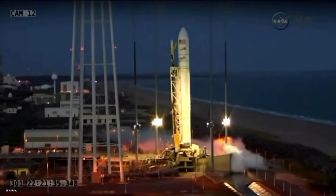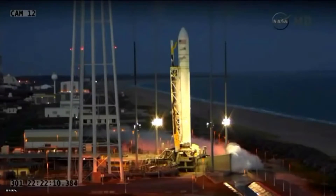T minus one minute on my mark. Mark. And under a minute to launch. T minus thirty seconds on my mark. Mark. T minus thirty.